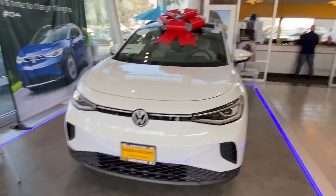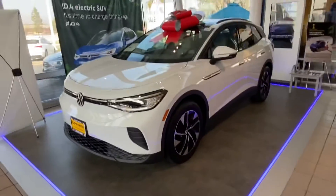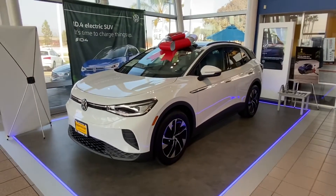Hello Rios, this is Edward from Capistrano Volkswagen. Thank you for your interest in the Volkswagen ID.4 we have right here. This one is a certified pre-owned model and it's available right now for pretty much anybody who can come and take this one.